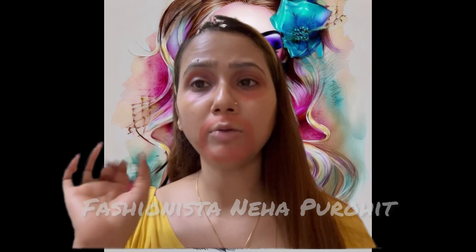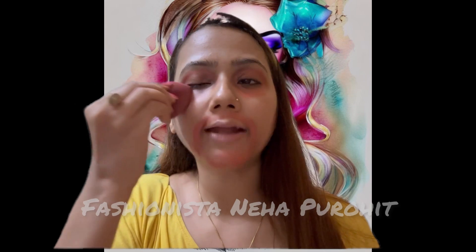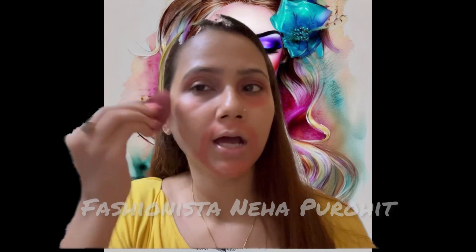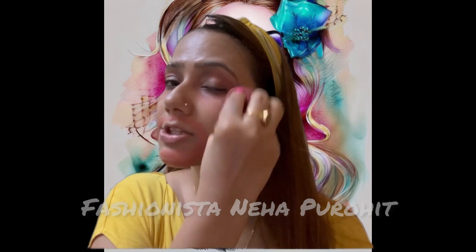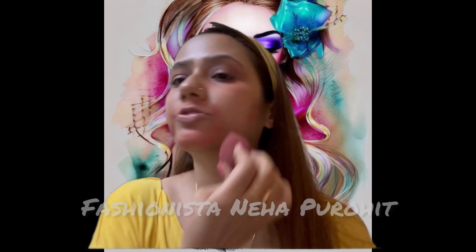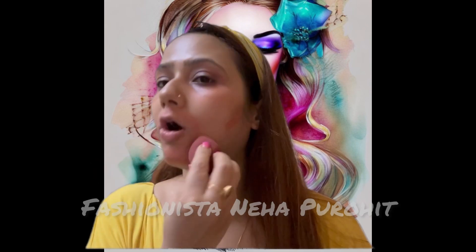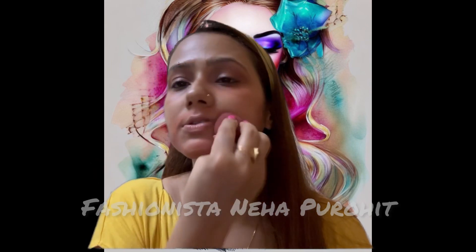Now I'm going to blend this with a beauty blender. I prefer using the beauty blender because it blends well and also absorbs all the extra product from your skin, so you don't have any unnecessary amount of product left on your face.